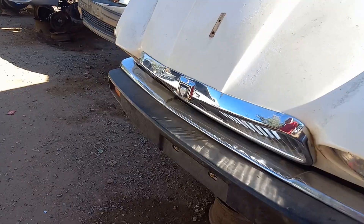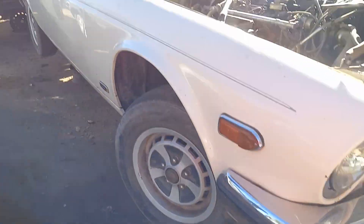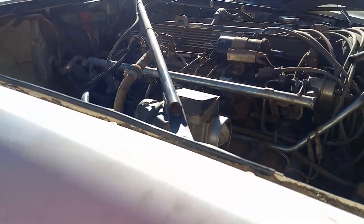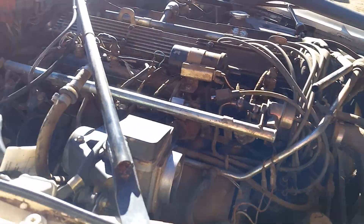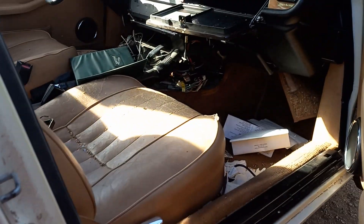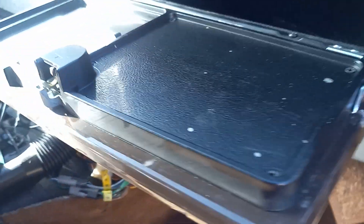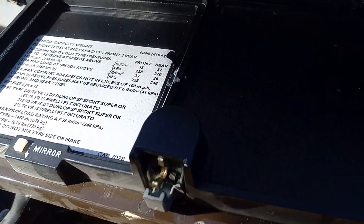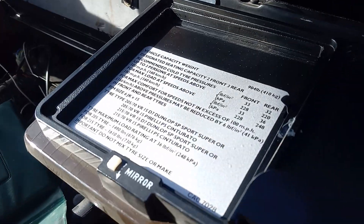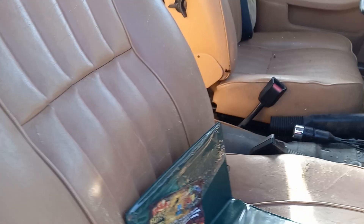Hey guys, what's up? You guys remember the Jaguar drag car from Roadkill? Well, there's one with a small block Chevy in it and it's in lane six. I've never seen one in real life before, not this old. Man, this is weird — I've never seen this one before, only on TV but never in real life.